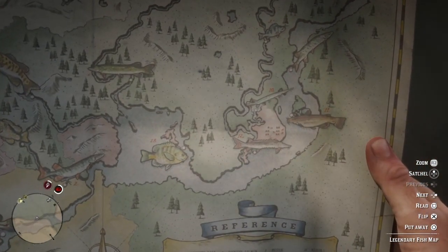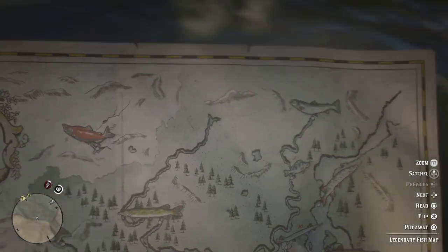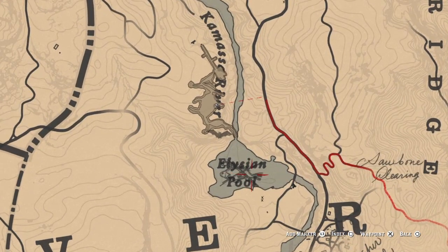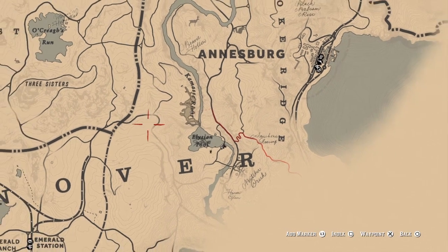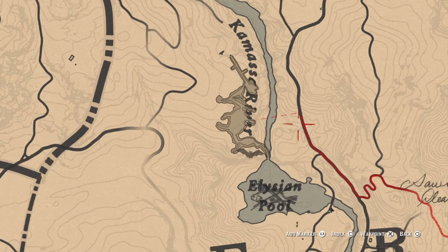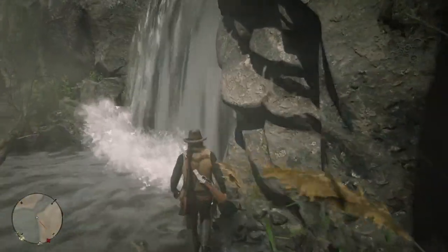If you don't know where Elysian Lake is, it is located right in the middle of the Kamassa River — it opens out into a lake. The cave entrance is going to be behind the waterfall, which is located towards the top left of the lake. The entrance to the cave is going to be behind this waterfall, so you'll want to make your way behind it.